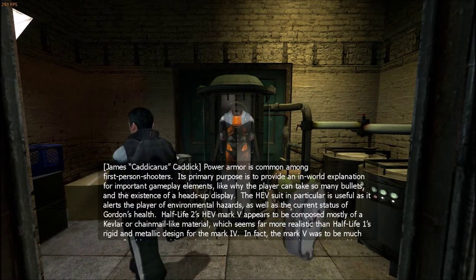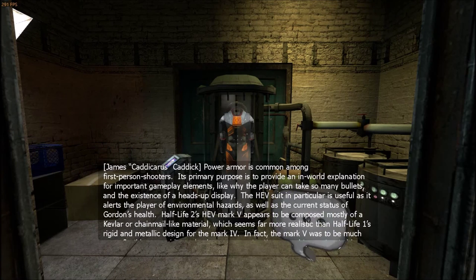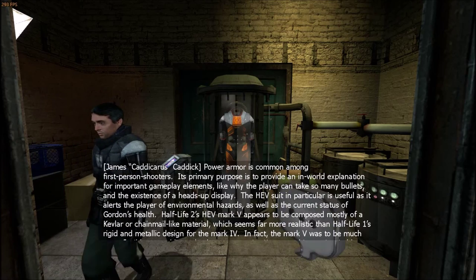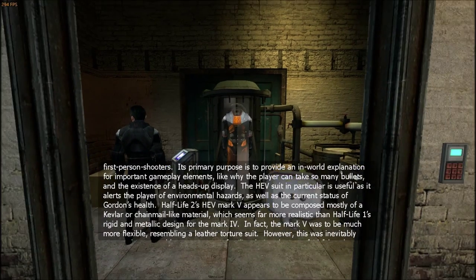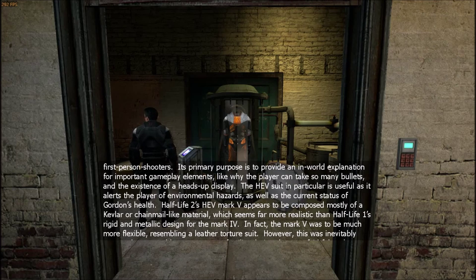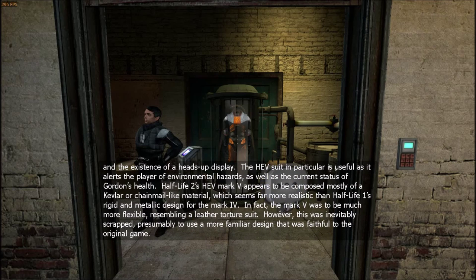Power armor is common among first-person shooters. Its primary purpose is to provide an in-world explanation for important gameplay elements, like why the player can take so many bullets, and the existence of a heads-up display. The HEV suit in particular is useful as it alerts the player of environmental hazards, as well as the current status of Gordon's health. Half-Life 2's HEV Mark V appears to be composed mostly of a Kevlar or chainmail-like material, which seems far more realistic than Half-Life 1's rigid and metallic design for the Mark IV. In fact, the Mark V was to be much more flexible, resembling a leather torture suit. However, this was inevitably scrapped, presumably due to a more familiar design that was faithful to the original game.